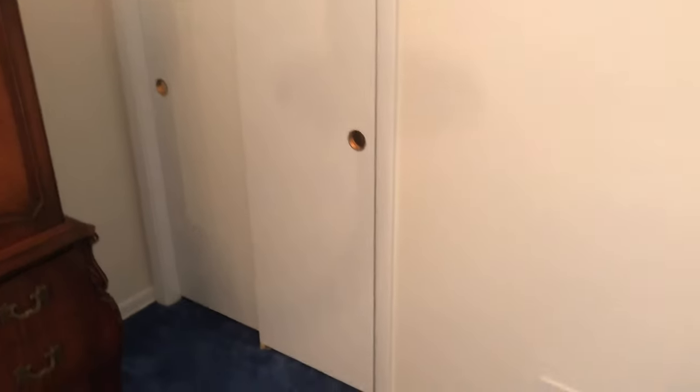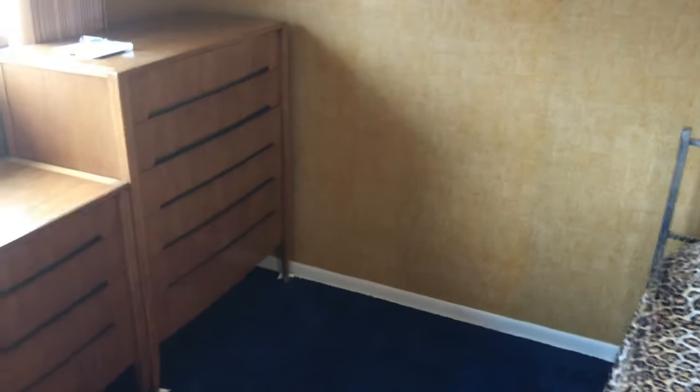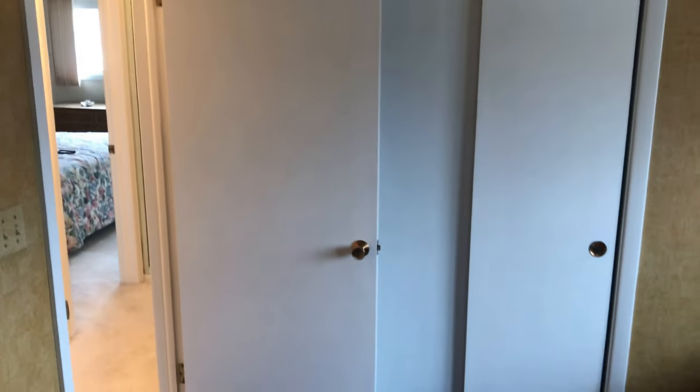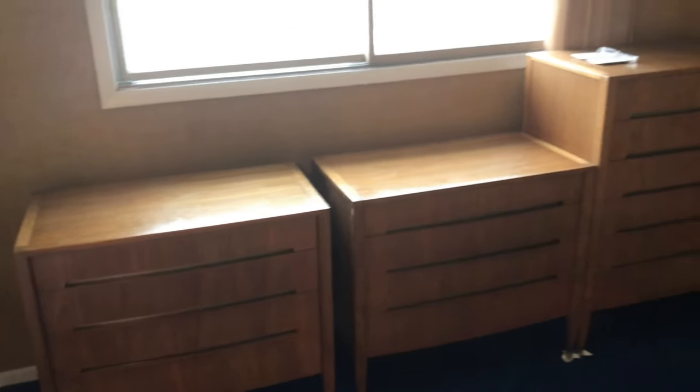We did the doors and trim. In this room we kind of fixed some wallpaper seams that were coming down. Most likely whoever buys it will strip this wallpaper, but for now this is how it turned out — the white trim and white windows.